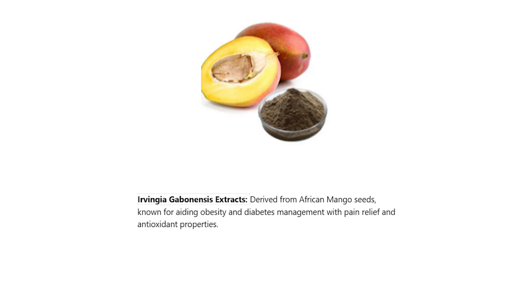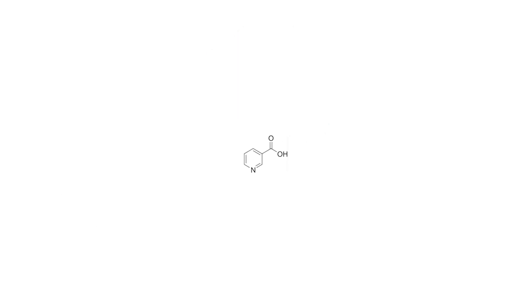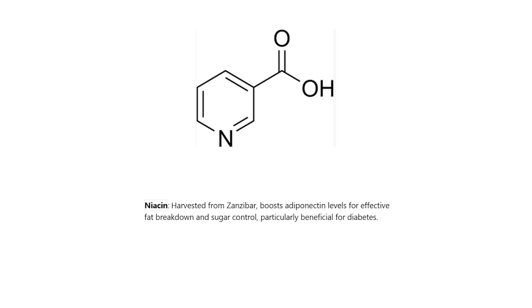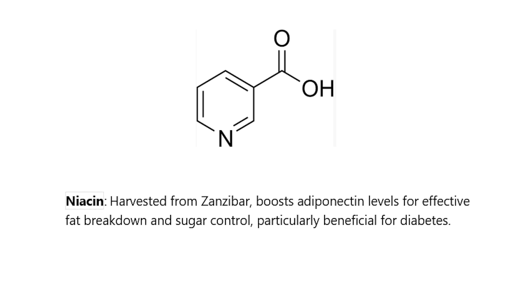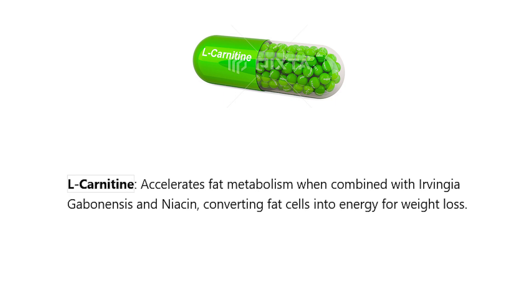Irvingia Gabonensis extract, derived from African mango seeds, is known for aiding obesity and diabetes management with pain relief and antioxidant properties. Niacin, harvested from Zanzibar, boosts adiponectin levels for effective fat breakdown and sugar control, particularly beneficial for diabetes. L-Carnitine accelerates fat metabolism when combined with Irvingia Gabonensis and Niacin, converting fat cells into energy for weight loss.